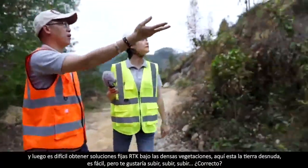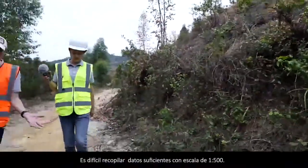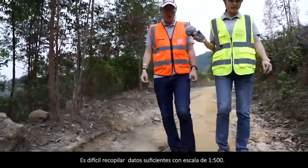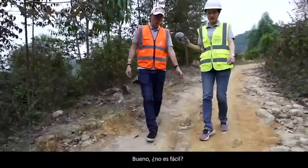Here it's bare, it's easy. But would you like to climb all the way up? It's hard to collect sufficient data against 1 to 500 mapping scale. Not easy.